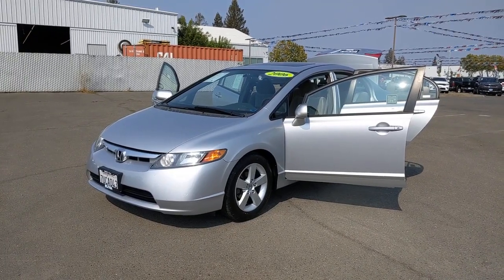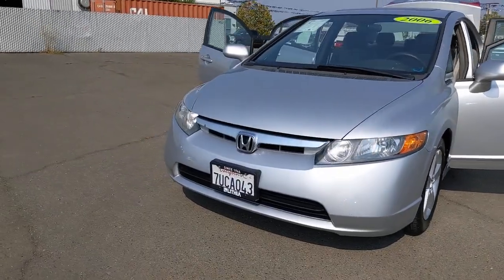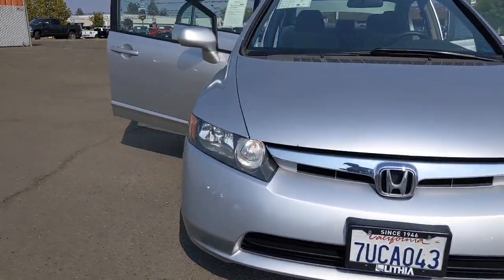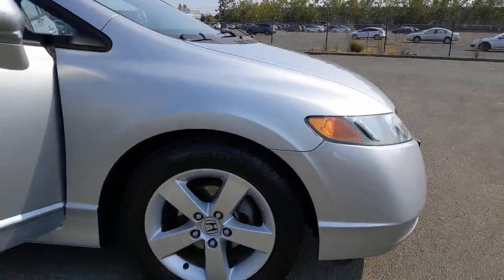Enjoy the view of this 2006 Honda Civic. This vehicle still has fewer than 70,000 miles on the clock, so it won't last long. Experience the perfection that is the Civic sedan.